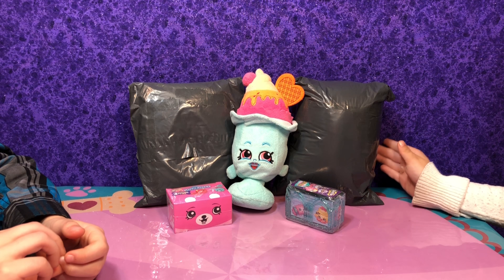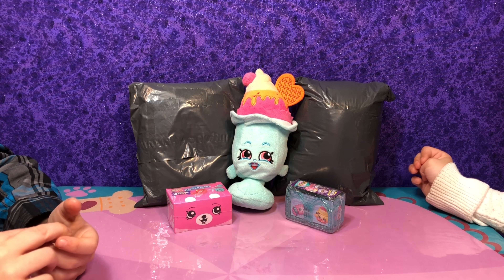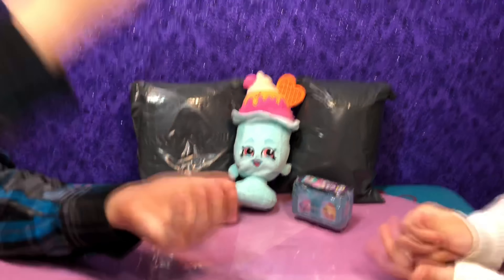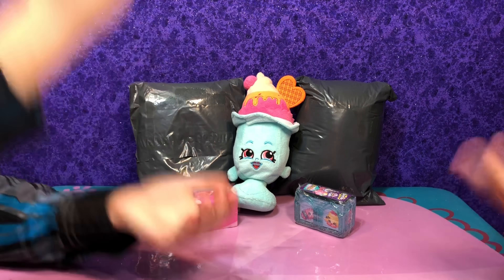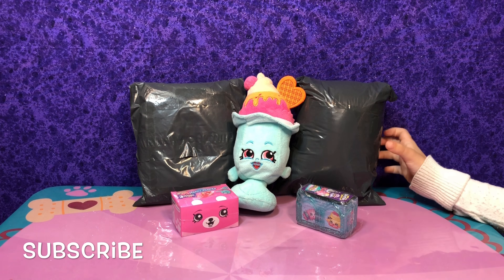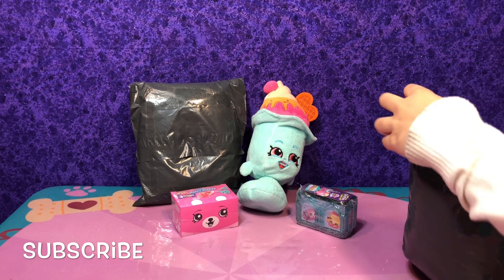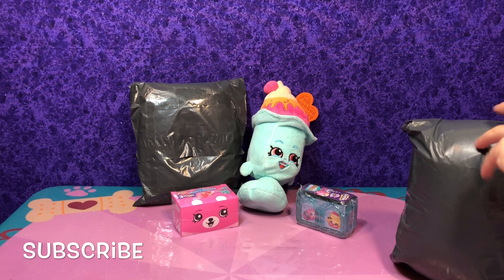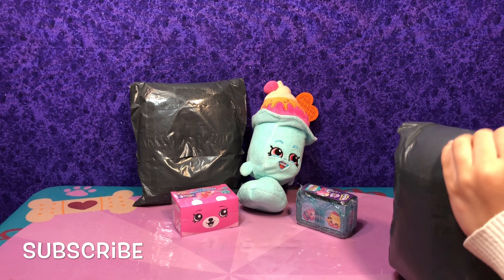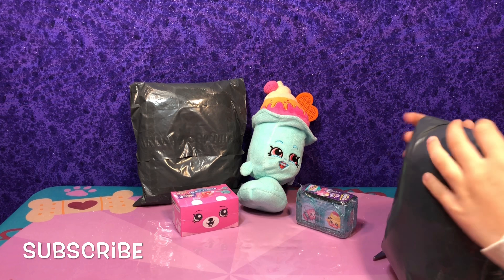We did rock-paper-scissors to decide who goes first, and Mia goes first this time. Mia guesses it's Cheeky Chocolate, but she doesn't really remember — the labels were removed.